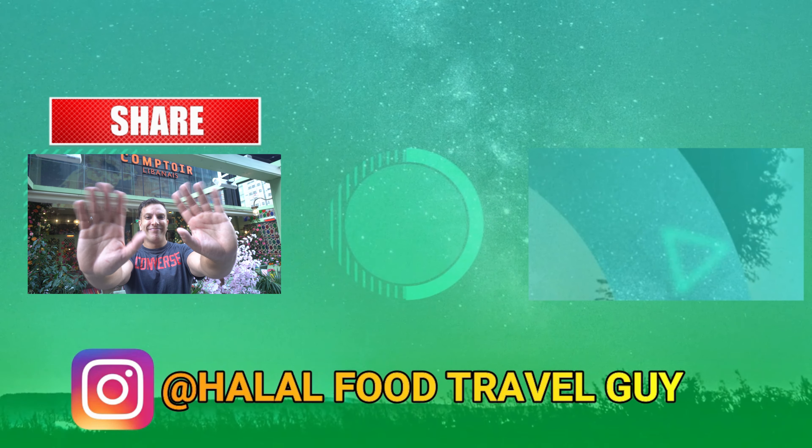Final thoughts — I really enjoyed my meal at Comptoir Lebanese. I think it's a really good introduction to Lebanese food. They've got a load of branches around the UK, so it's really accessible. If there are any Lebanese places you want me to try, do let me know in the comments below. But that takes me to the end of the video — if you enjoyed it, make sure to like and subscribe to see more. I'll see you guys in the next one.